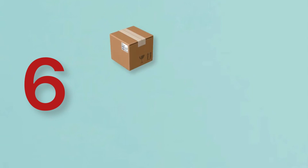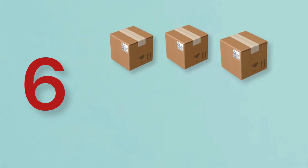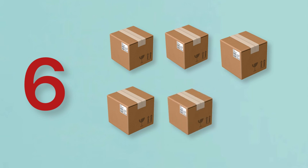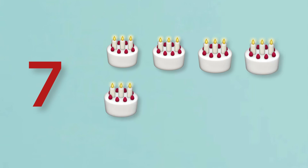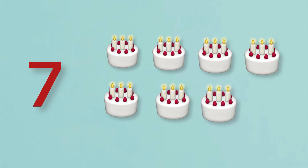1, 2, 3, 4, 5, 6. 6 books. 7. 1, 2, 3, 4, 5, 6, 7. 7 cakes.